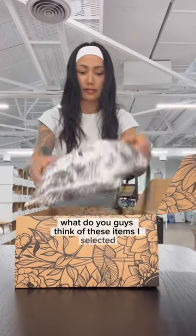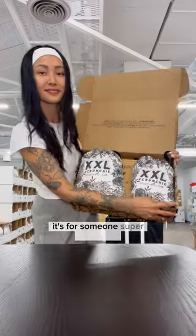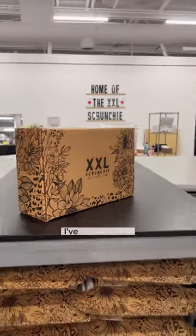What do you guys think of the items I selected? It's for someone super important — probably one of the most important packages I've ever sent off.